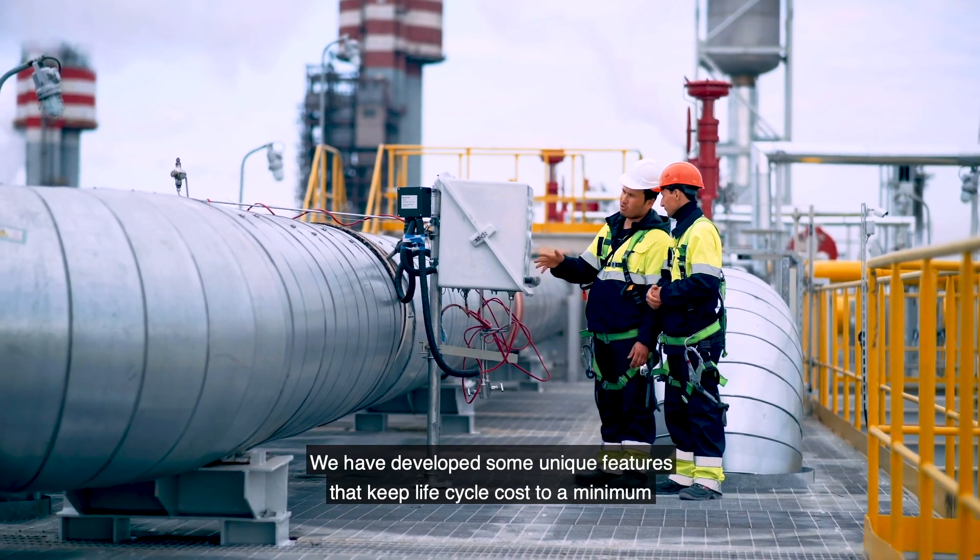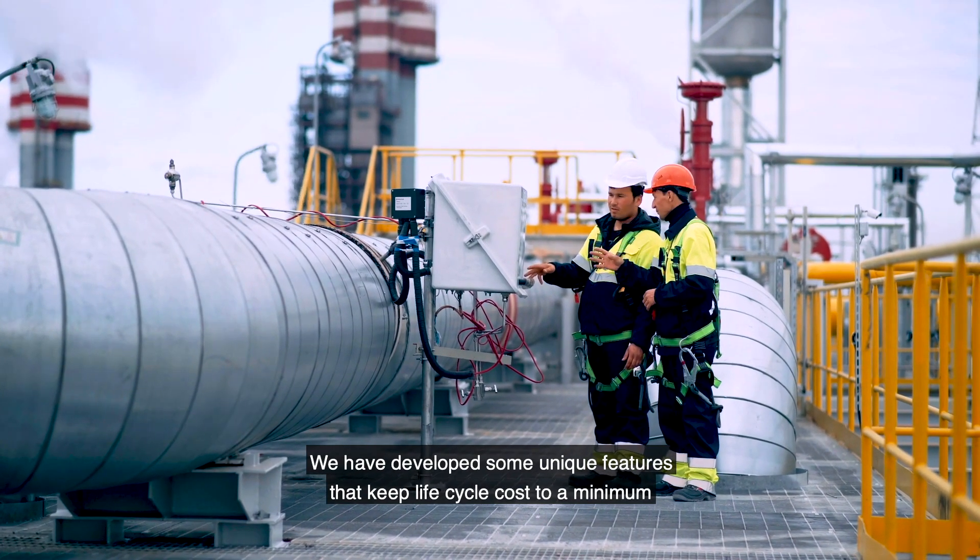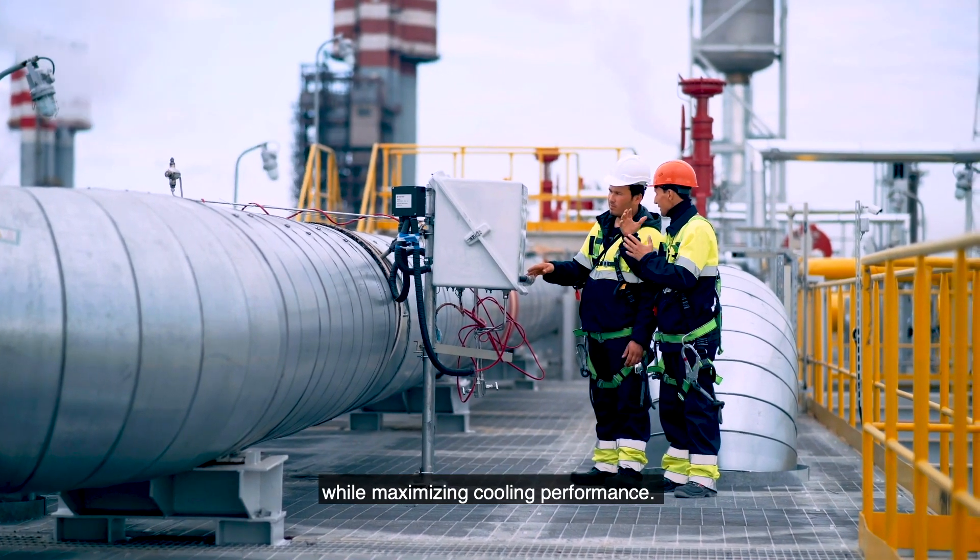My name is Jan Korkos and I'm the General Manager of Alfa Laval Niagara. We have developed some unique features which keep life cycle costs to a minimum while maximizing cooling performance.